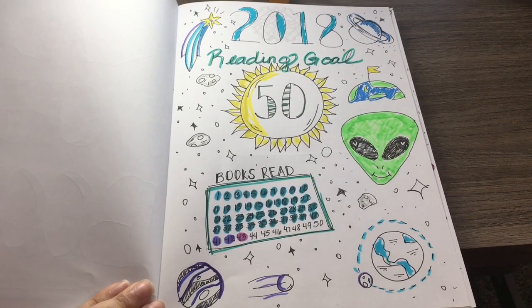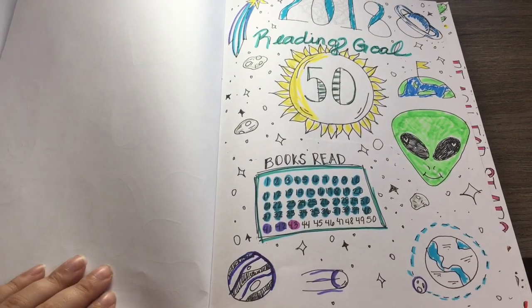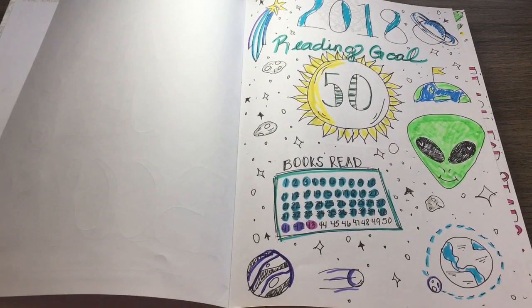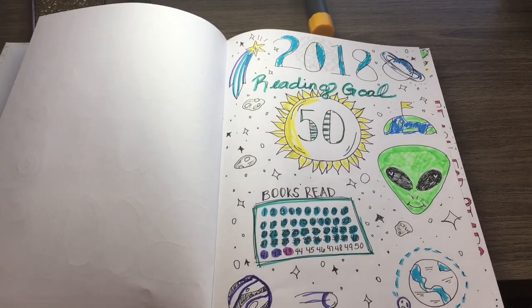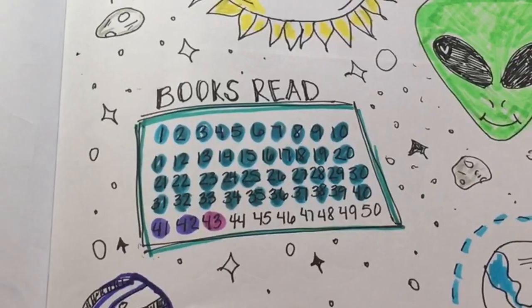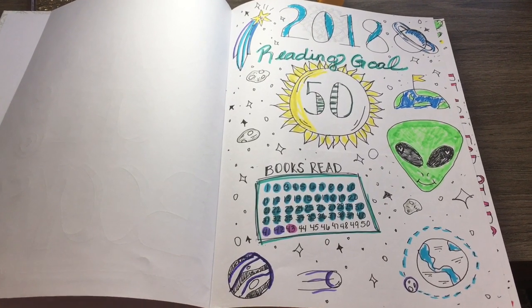The second page is a reading goals page. My reading goal on Goodreads was to read 50 books — I have since read 43, so I only have a few more to go. I'm really excited about it. Every book I read, I just quickly bubble it in down there at the bottom. I wanted this page to be space themed.